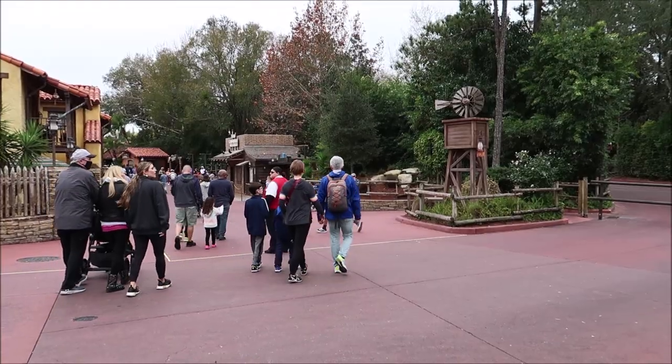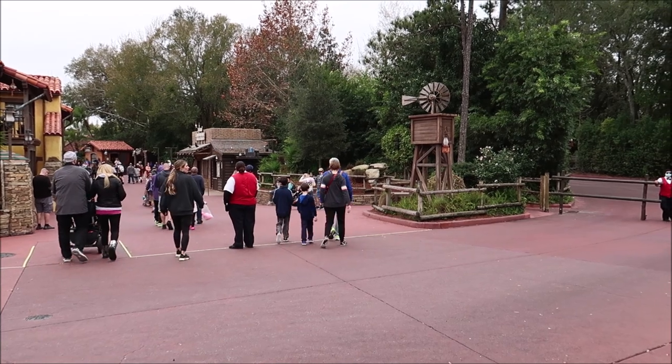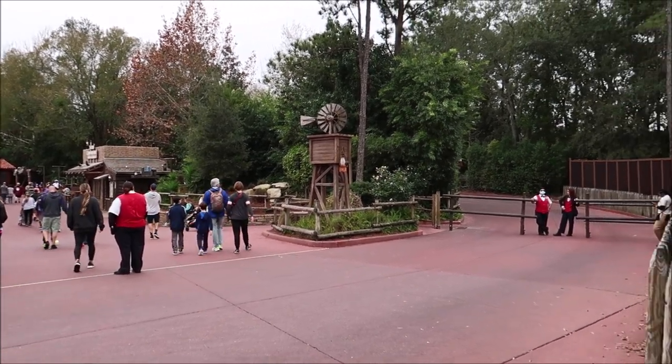You guys probably know how obsessed I am with backstage areas and the history of Walt Disney World — being able to see places I normally wouldn't. When she said backstage, my eyes lit up. I wish I could show you, but I can't even go back there now except on the tour. We made our way up to Frontierland and then proceeded to go backstage right through here.